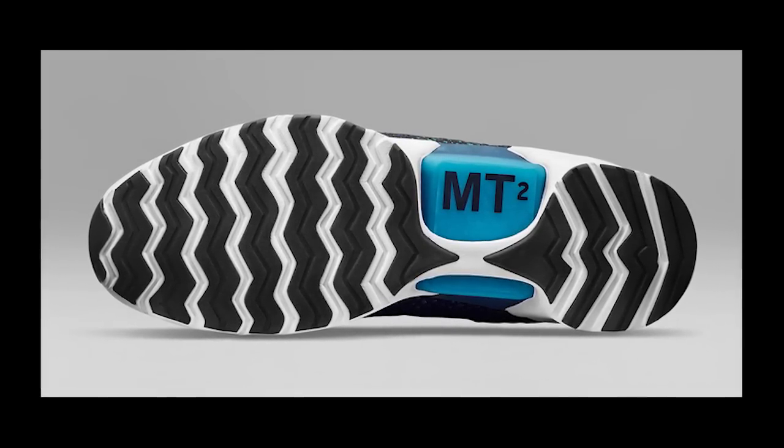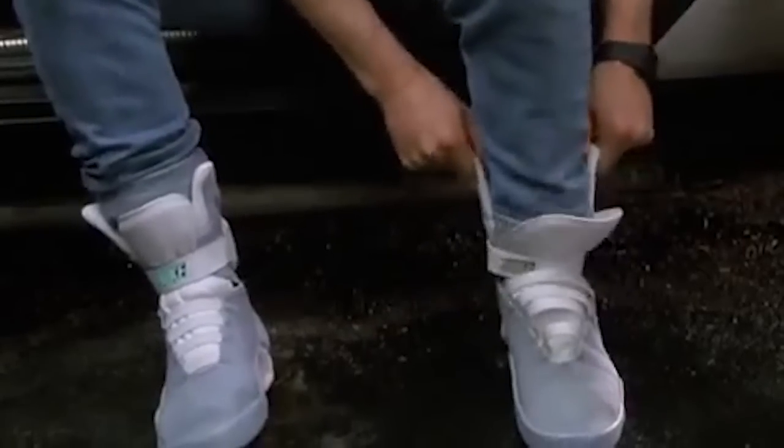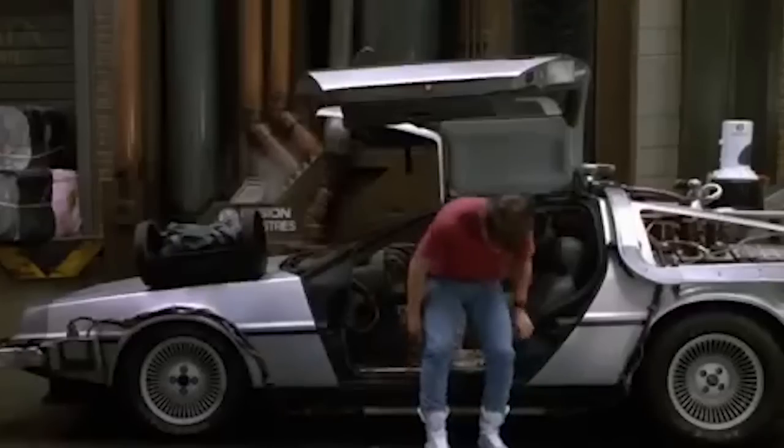If you think you've seen this concept before, you have. Remember the Back to the Future film when Michael J. Fox stepped into a pair of self-tying Nikes?